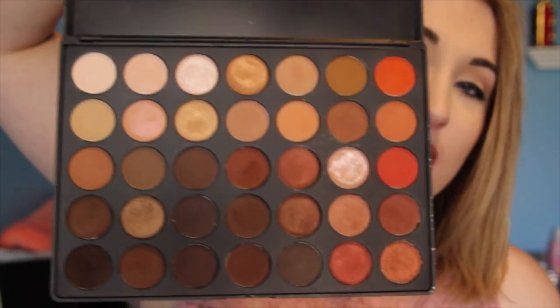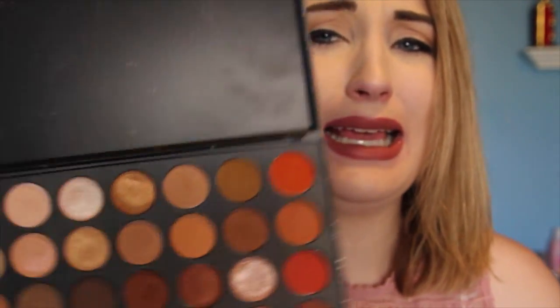The next thing I was so excited to get — I will make a full video on this — it is the Morphe 350 palette. I am so obsessed with this palette. It is so pretty! They also just came out with an all-matte and an all-shimmer version.